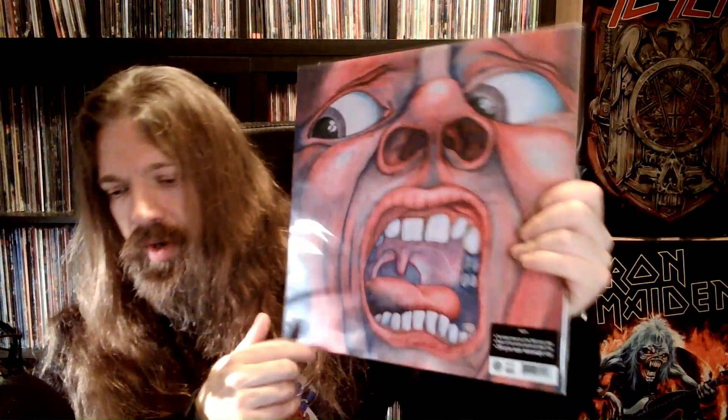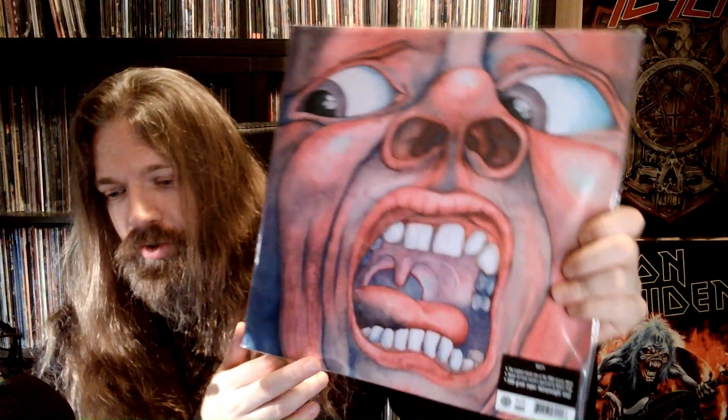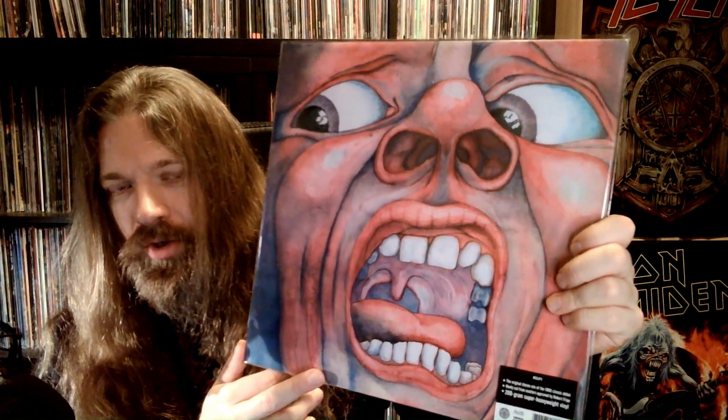Up next, King Crimson — a classic. This is the ridiculous 200 gram vinyl reissue. Absolutely not necessary to go that heavy, but this is a prog rock classic: In the Court of the Crimson King. Fantastic cover artwork. Fantastic music too.